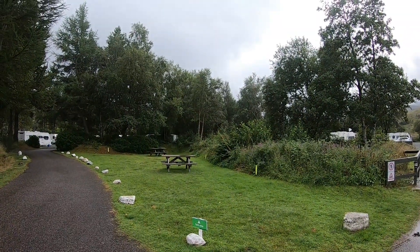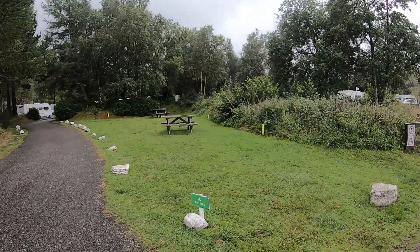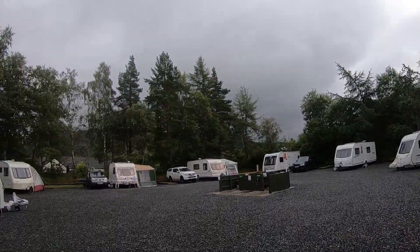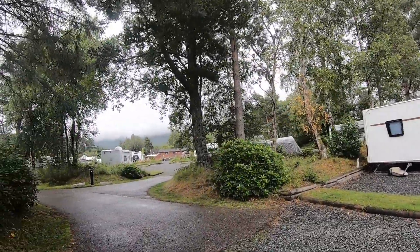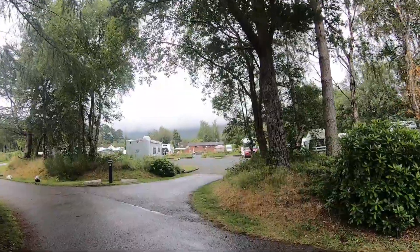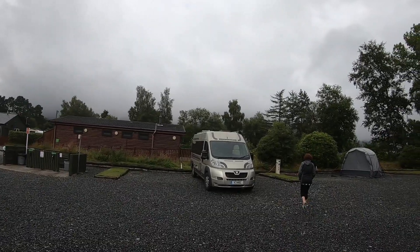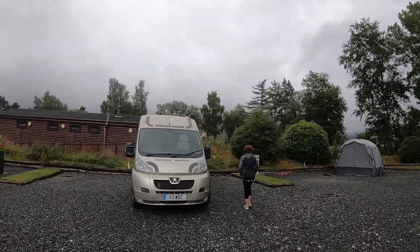Even though we're on the Caravan and Motorhome Club site, up here in Scotland there are a lot of tent areas - little tent area with three spots. This is the top of the site with the service point. Going around the little bays, we're in a farm bay down there. And here we are next to the tower for the next two nights - we'll carry on tomorrow and have a walk somewhere.